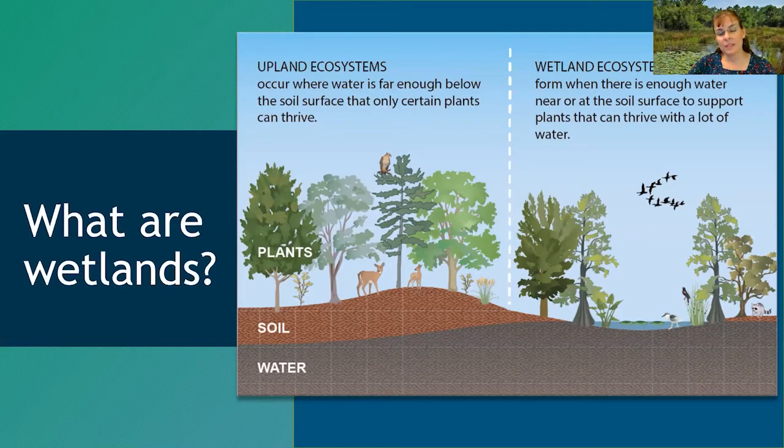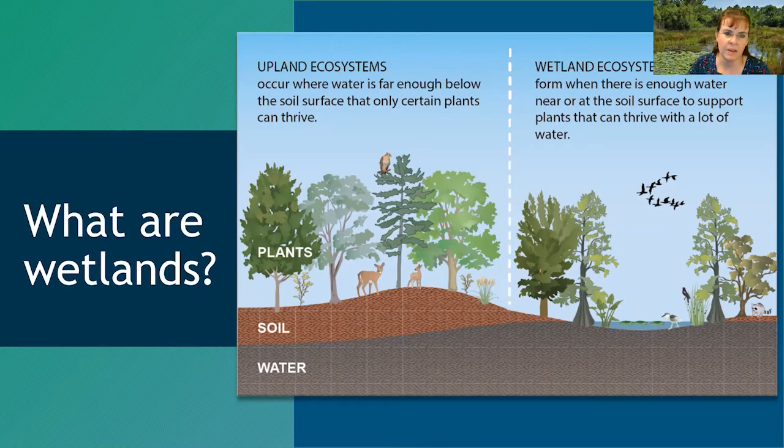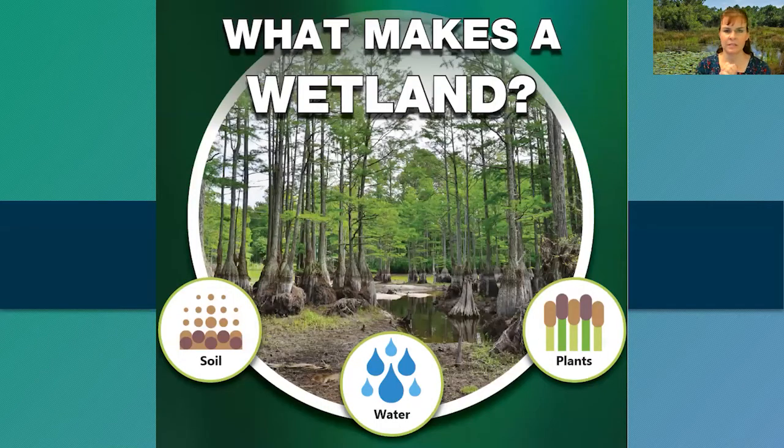The first thing I want to define is what a wetland is and what an upland is. We find wetlands in places where water is at the surface long enough to affect the plants and animals that live there. Uplands occur where the water table is far enough below the surface that a whole different suite of plants grow there. The main factors we consider when determining if an area is wetland are the presence of water and the types of plants there.